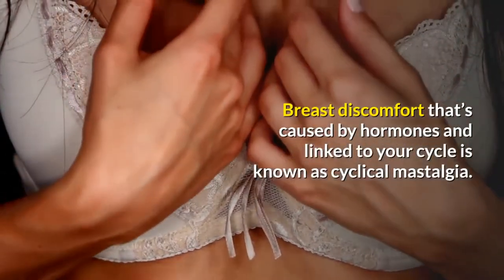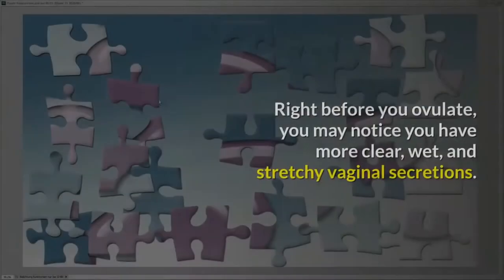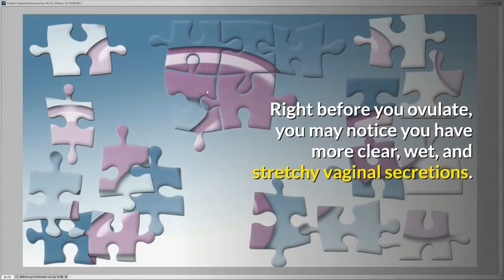Breast discomfort that's caused by hormones and linked to your cycle is known as cyclical mastalgia. Vaginal discharge changes: right before you ovulate, you may notice you have more clear, wet, and stretchy vaginal secretions.